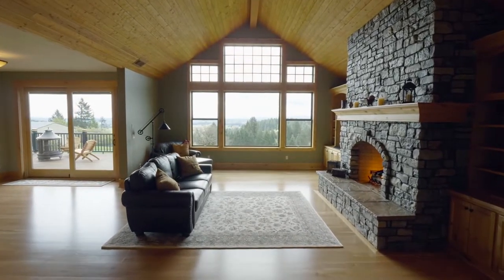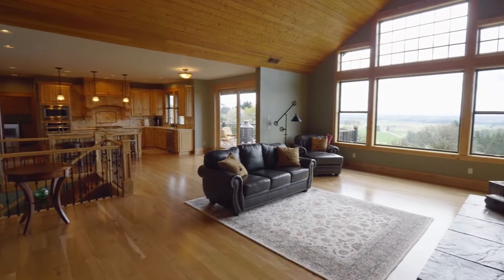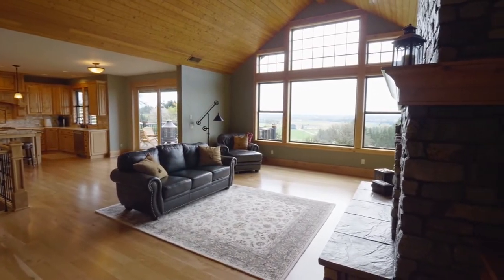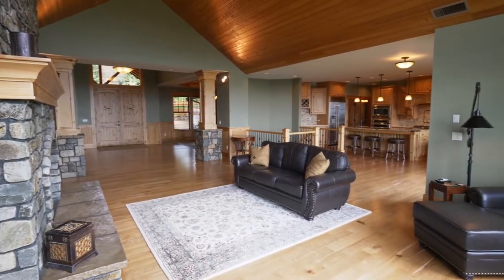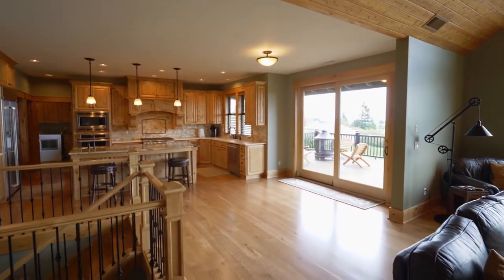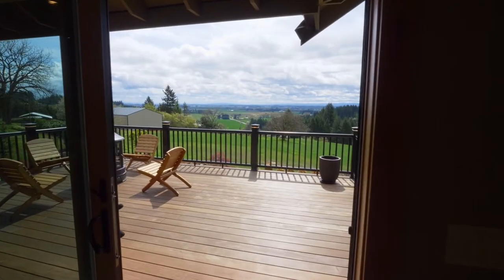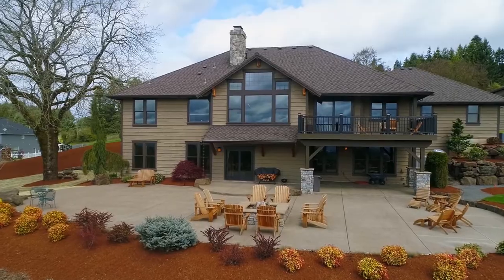From the American cherry floors to the gorgeous Montana Rock Fireplace, it's a warm, inviting interior. Head outside to the deck where you can relax and enjoy the panoramic views.